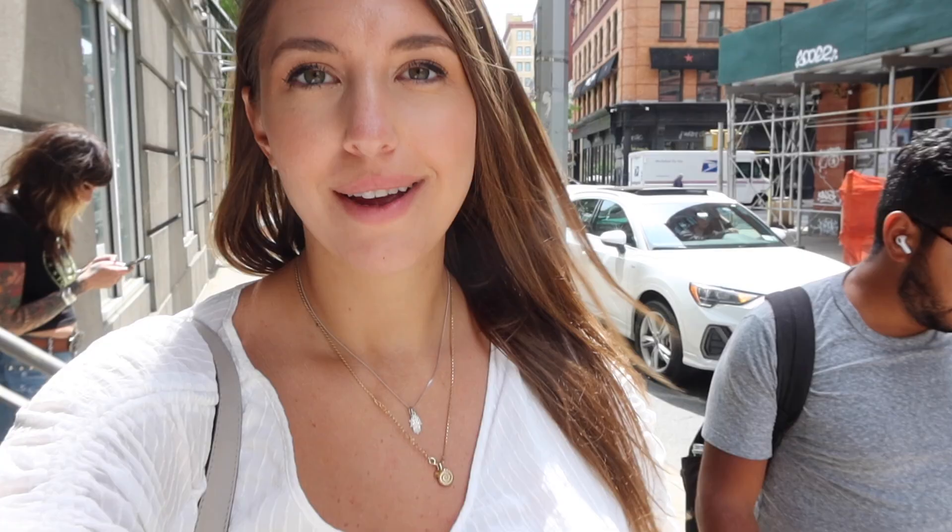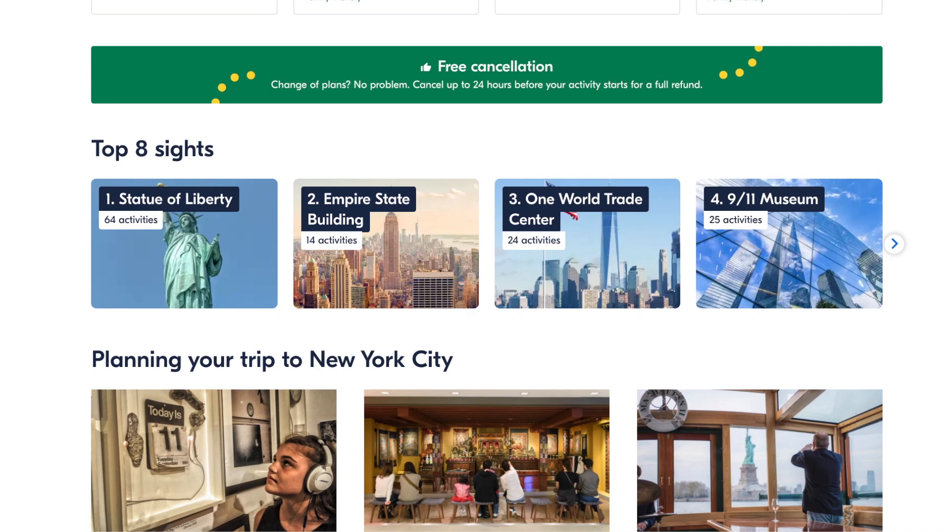We have concluded our Little Italy walking food tour and it was so much fun to learn about the history of the Italians coming to America and how that inspired and reflected on the food offerings in Little Italy. The tour is about two hours — you visit four food places but also tour some iconic landmarks. It was a really fun tour and I'll leave the link down below through Get Your Guide.